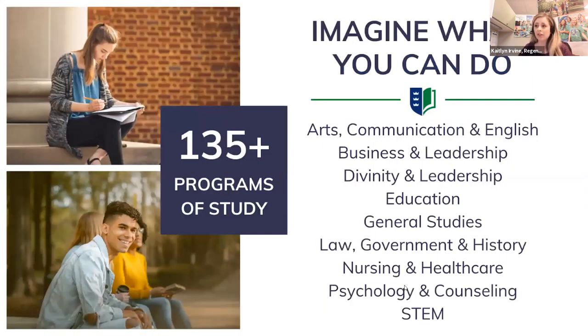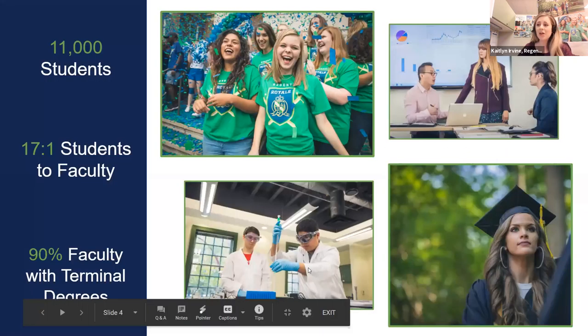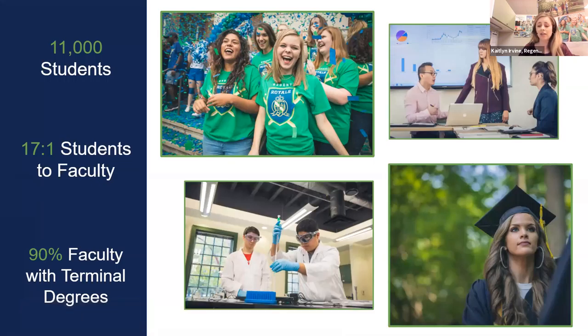Regent is a liberal arts university offering over 135 different programs — including healthcare and STEM programs — at every level from associate's degrees through graduate programs. Some of our most popular programs include cybersecurity, psychology, business, communication, education, and biblical studies. We have over 11,000 students total, with 4,400 undergraduates and around 1,300 studying on campus. Our students come from all 50 states, 90 different countries, and represent 40 different denominations.